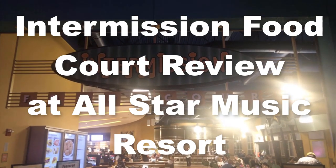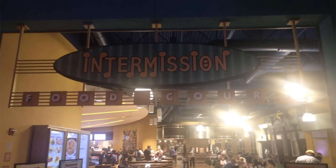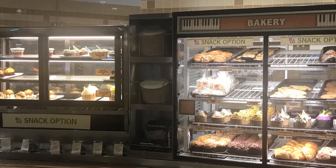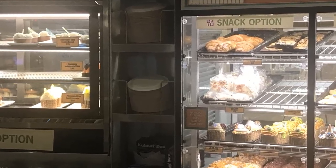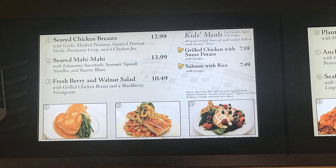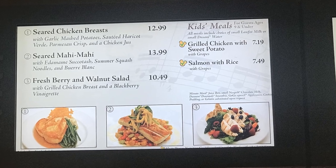I know choosing a resort for your next Disney vacation is crucial, and the food options available to you should definitely play a big part in where you stay if you plan to eat at your hotel. The Intermission Food Court is your main food option at this hotel, so definitely know that going into it.